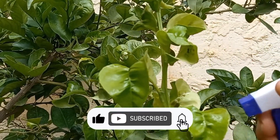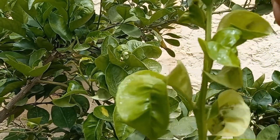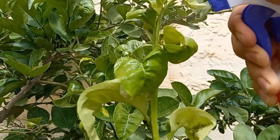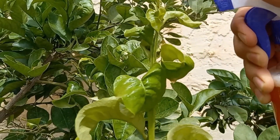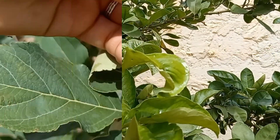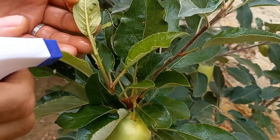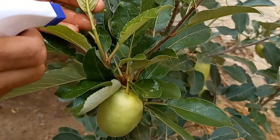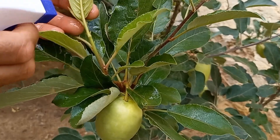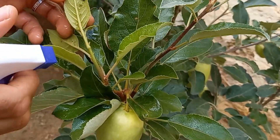This combination harnesses the natural insecticidal, repellent, and suffocating properties of each ingredient to protect your plants. This natural pesticide is safe for plants, pets, and beneficial insects like bees. When used correctly, it's a sustainable and chemical-free solution to pest control. Using common household ingredients like chili powder, cloves, and liquid soap makes this solution affordable. By combining cloves, chili powder, and liquid soap, you create a potent and natural pesticide that can help protect your garden from aphids and other pests without relying on harsh chemicals.